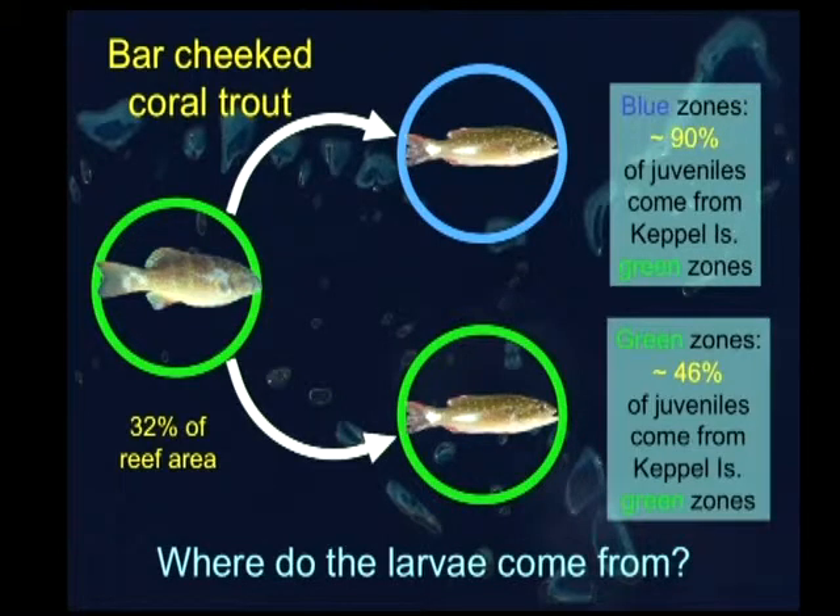For coral trout, it's quite amazing. When you do that calculation — we sampled only 26% of the adults in the 19% area which is the green zones — multiply it up and it could be that this 32% of the reef area is actually contributing to something like 80% to 90% of the recruitment. Whether or not that figure actually turns out to be correct, it's really looking like these reserves are punching above their weight — contributing a disproportionate amount of the recruitment happening in the area.